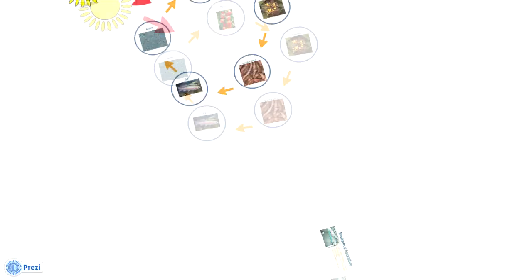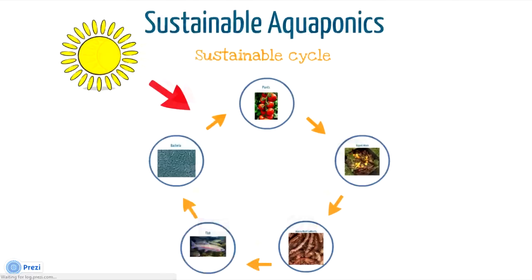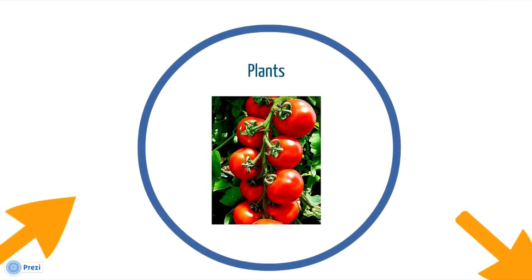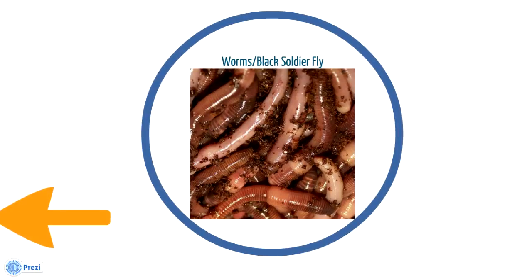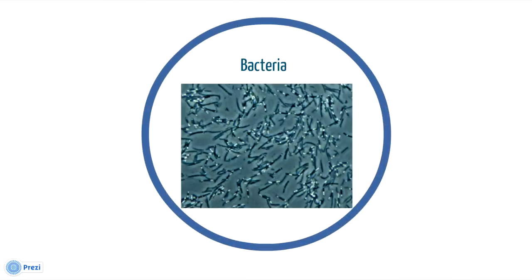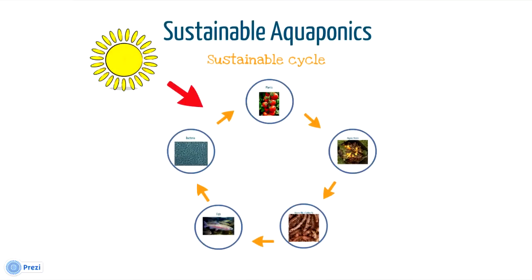Aquaponics can be taken one step further, making it super sustainable, where the only input is the bright and shining sun. Start the cycle with the tomato plants — plants in general — that become waste, that are fed to the worms, that are fed to the fish, which are processed by the bacteria, and the plants enjoy.